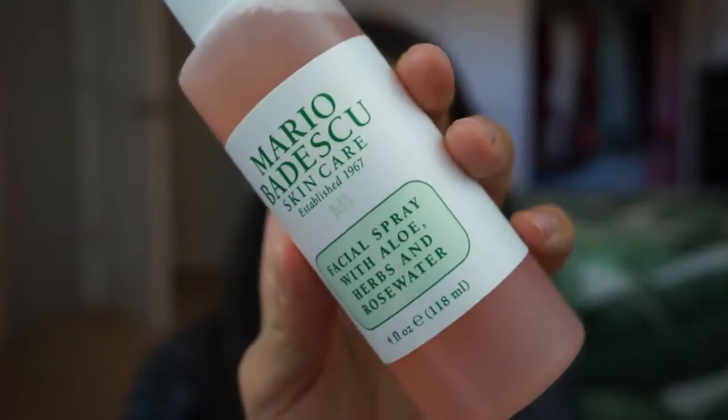Even though I have combination oily skin, I find that keeping my skin hydrated helps it not overproduce oils. One of my tried and true absolute favorite facial sprays that is affordable and easily accessible is the Mario Badescu Facial Spray with Aloe, Herbs, and Rose Water. This stuff will change your life. These two products — micellar water and a facial spray — are huge, huge additions. If you do two things for your skincare this year, add those. The Mario Badescu spray makes your skin feel so great, adds an extra layer of moisture, and it's especially helpful going into the colder months when your skin needs that little boost.